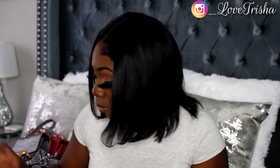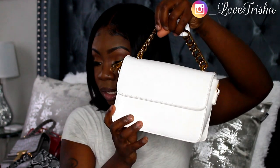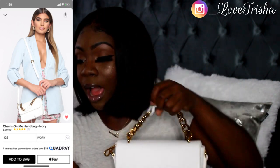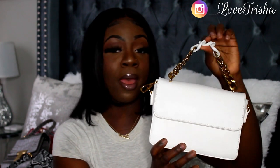The next bag is the Chains On Me Handbag in ivory — it is super cute. It's an all-white purse with a chain handle. It comes with an additional strap as well. I'm sorry if my camera is washing me out because of the bag's color, but it is really cute.